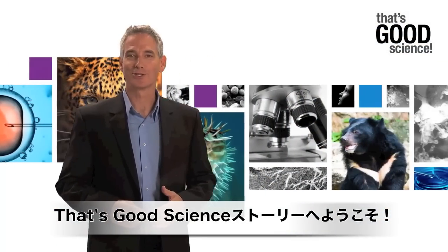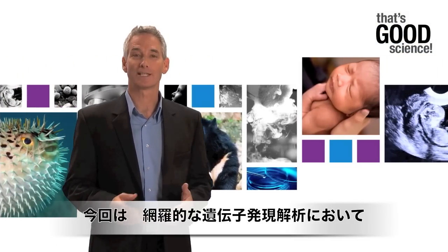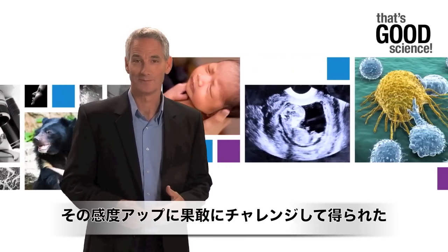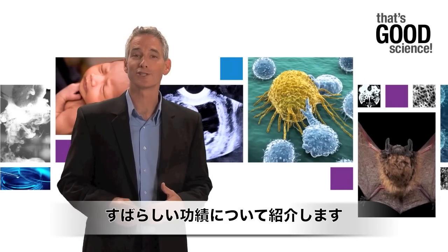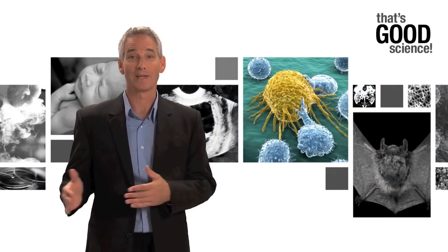Welcome to this episode of That's Good Science, where we celebrate scientists that push the limits of technology, helping us learn so much more with a great deal less. Today, we tip our hats to a team of caring researchers who've been working on increasing their sensitive sides, or at least the sensitivity of their transcriptomic assays.